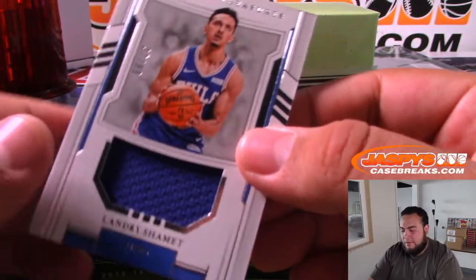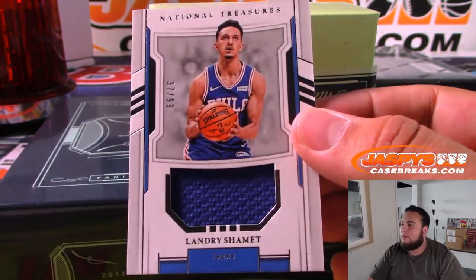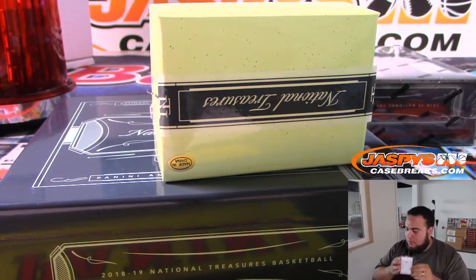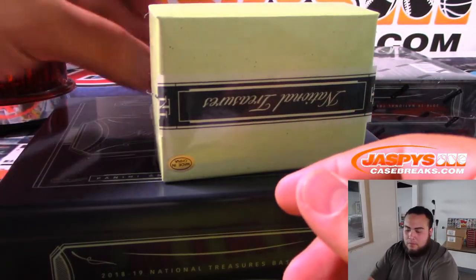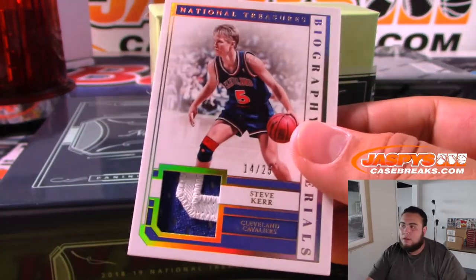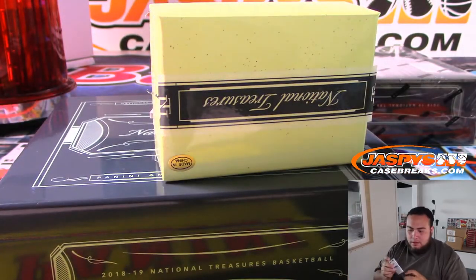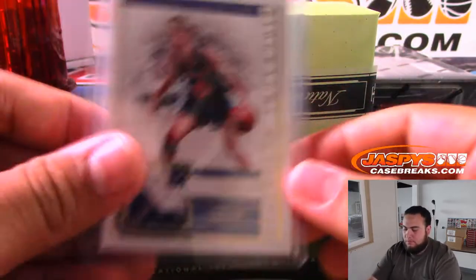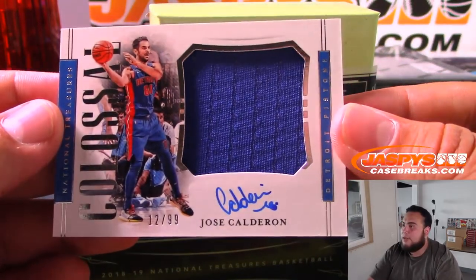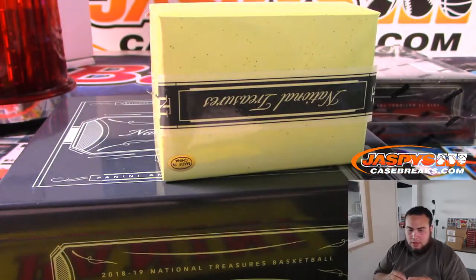We have Landry Shamet 37 of 99 — that's Philadelphia 76ers edition. And we got Steve Kerr 14 of 25 Cleveland Cavaliers edition little patch — Cleveland, this is for you, Ken. We got Jose Calderon 12 of 99 Detroit Pistons colossal jersey autograph — going to Shane with the Pistons.